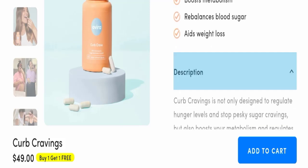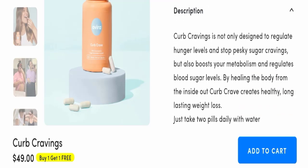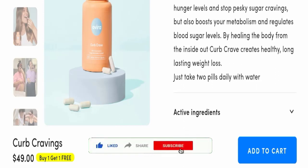Now we will talk about the description of this product. Curb Crave is not only designed to regulate hunger levels and stop pesky sugar cravings, but also boosts your metabolism and regulates blood sugar levels by healing the body from the inside out. Curb Crave creates healthy, long-lasting weight loss — just take two pills daily with water.